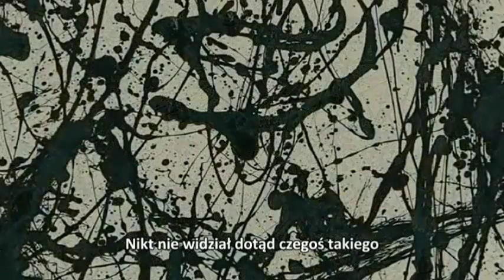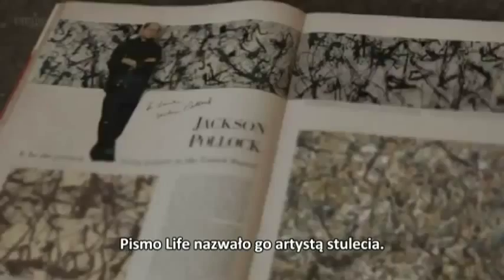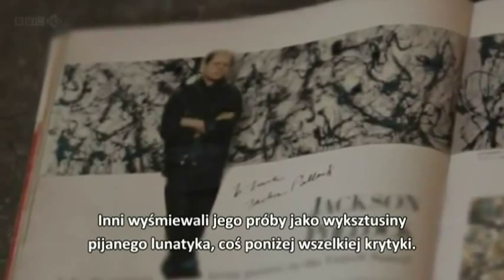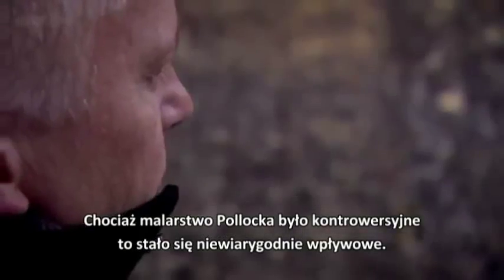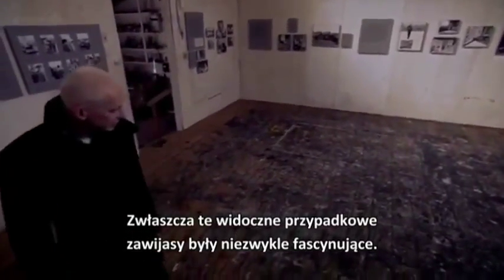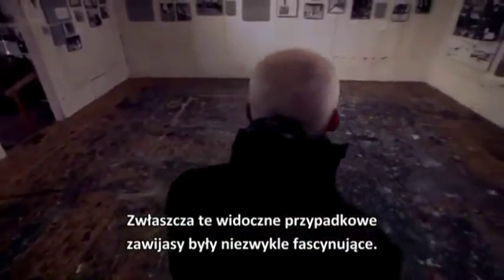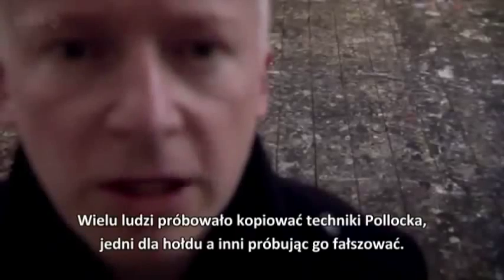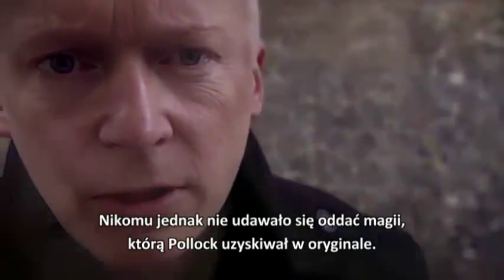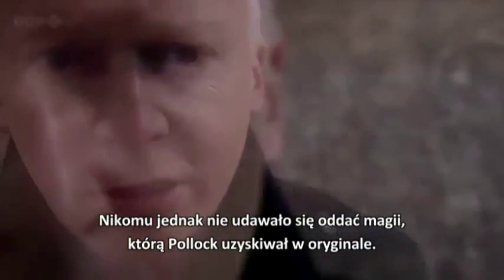No one had ever seen anything like this before. Life magazine declared him artist of the century. Others derided his efforts as the substandard dross of a drunken lunatic. But though Pollock's paintings courted controversy, they were incredibly influential — not least because the apparent random squiggles are strangely compelling. Many people have tried to copy Pollock's techniques, some in homage, others in attempted forgeries, but nobody seems able to reproduce that magic that Pollock brought to the original.